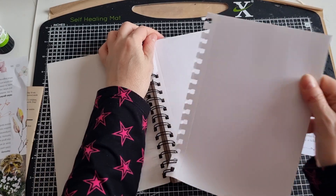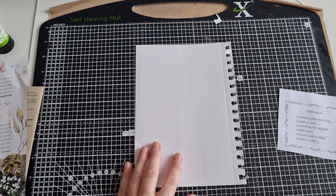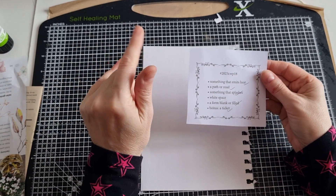So this week there is no memory keeping. The last two weeks I've done some memory keeping collages as part of this challenge, which has been lots of fun, but this week there's no memory keeping.